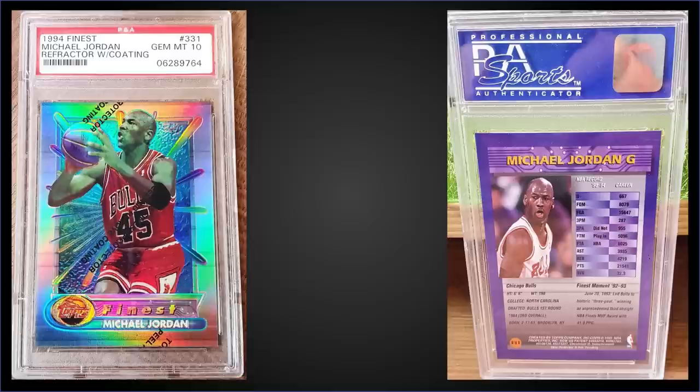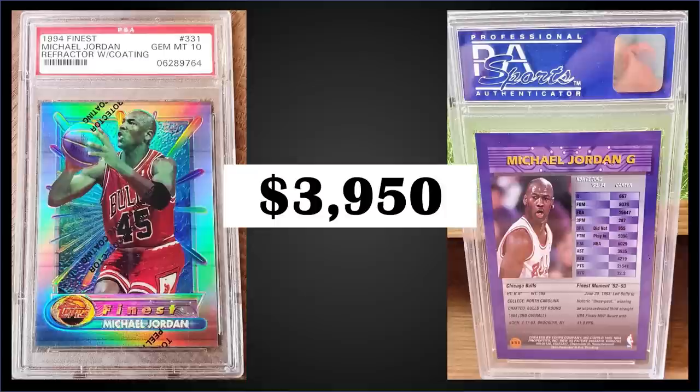In the number two spot, from 1994 Topps Finest we have the Michael Jordan refractor with coating graded gem mint PSA 10. This card sold at auction for $3,950. In a gem mint slab it's a pop of 147. The refractors are inserted one in 12 packs; Jordan can be found in series two boxes and those boxes of 94 Finest series two sell for around $450 to $600.